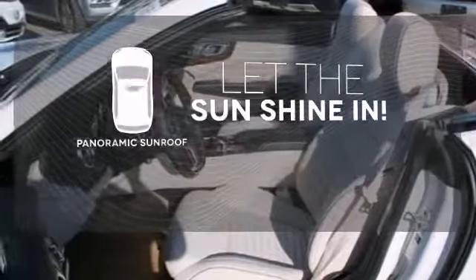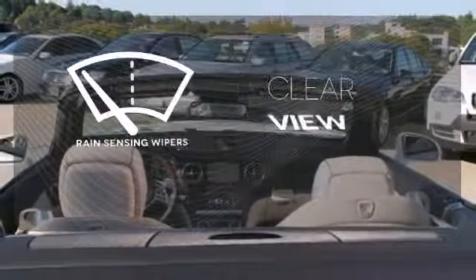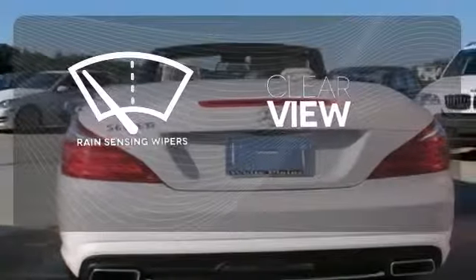Opening up to the world is a little easier with the panoramic sunroof. Keep your attention where it's needed and let the rain sensing wipers maintain a clear view.